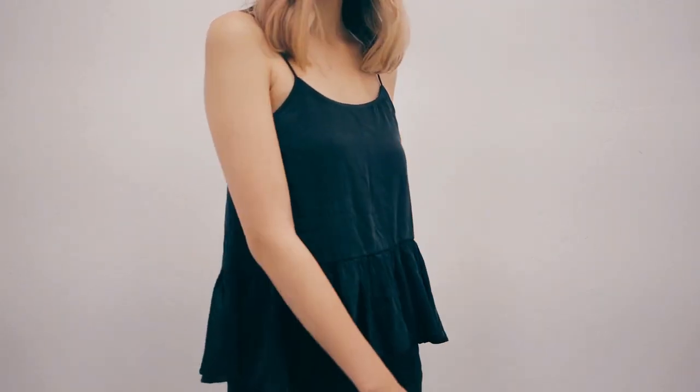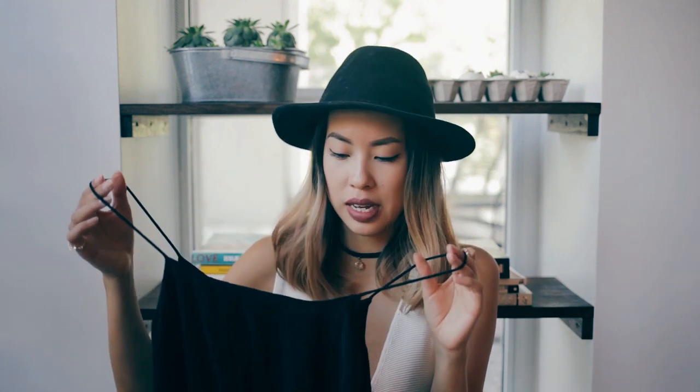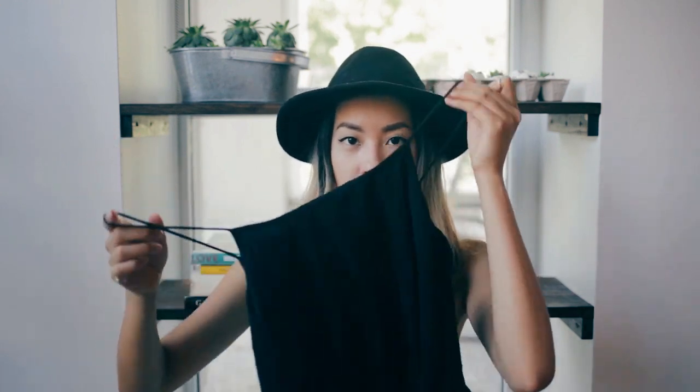Number five: this delicate little tank top with a small flounce or ruffle at the bottom. The material feels silky. The flounce detail is kind of trendy so it maybe won't be a basic forever, but it's a really nice staple to have in your wardrobe right now. I got this one from H&M.